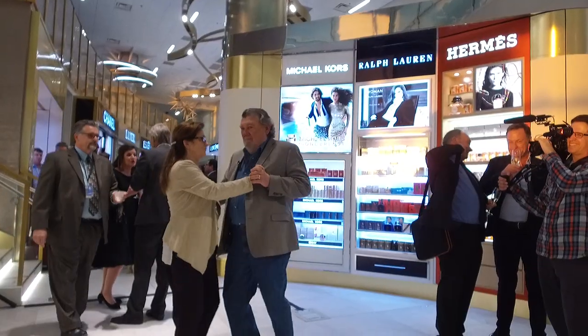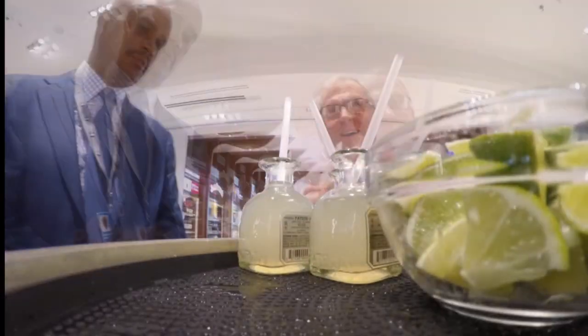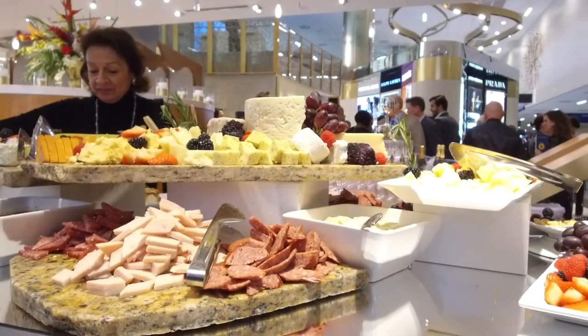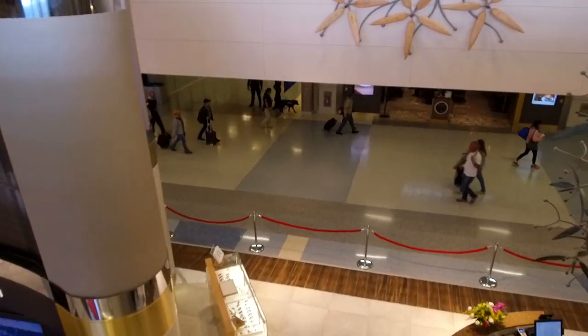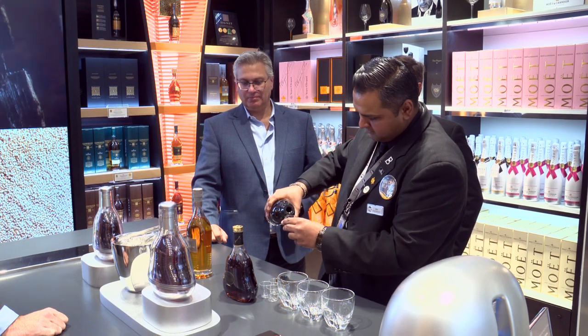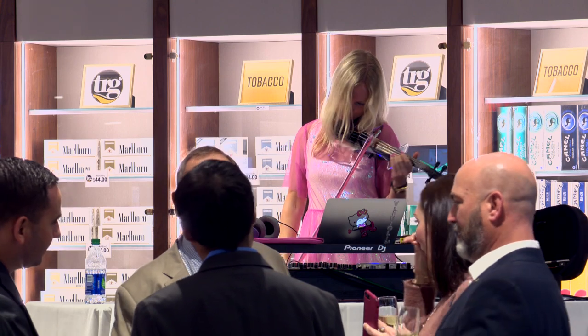They believe the economic impact this store will make is worthy of this big celebration. What made you see the potential to just say, we're going to go big? It was really the vision of DFW. DFW really came in and wanted to break the paradigm — they said, we want something different, we want to be the biggest. We really want to transform the travel experience for all of our customers. We look at this as an investment in the future, in the growth of the Dallas-Fort Worth Metroplex and the growth of DFW Airport.